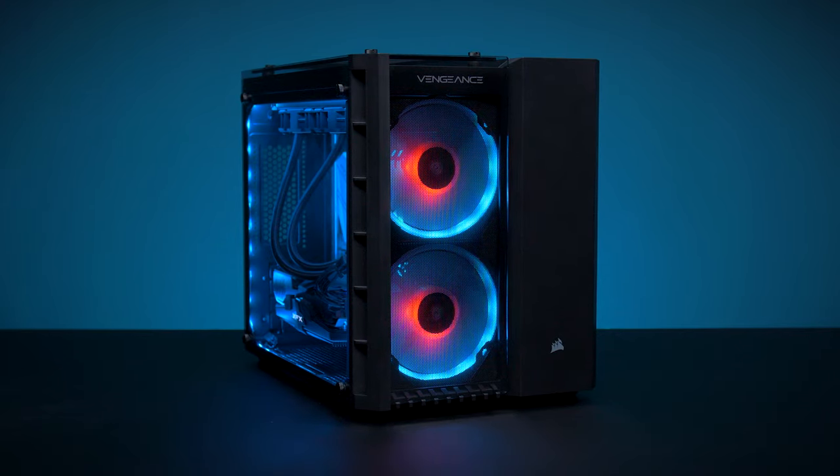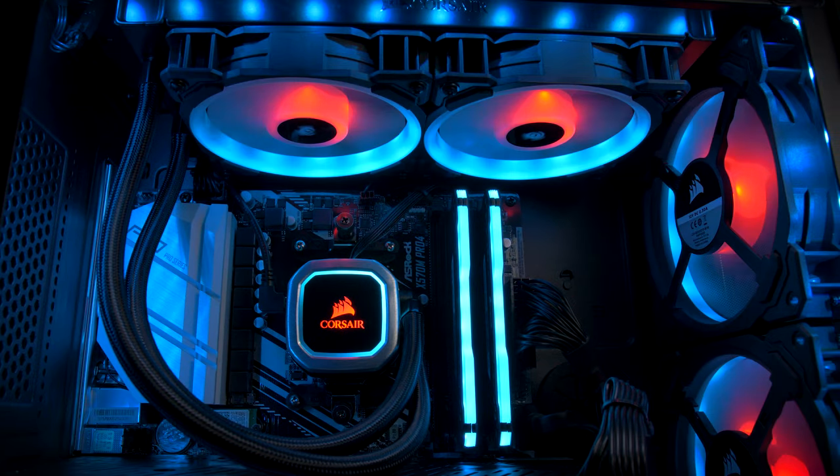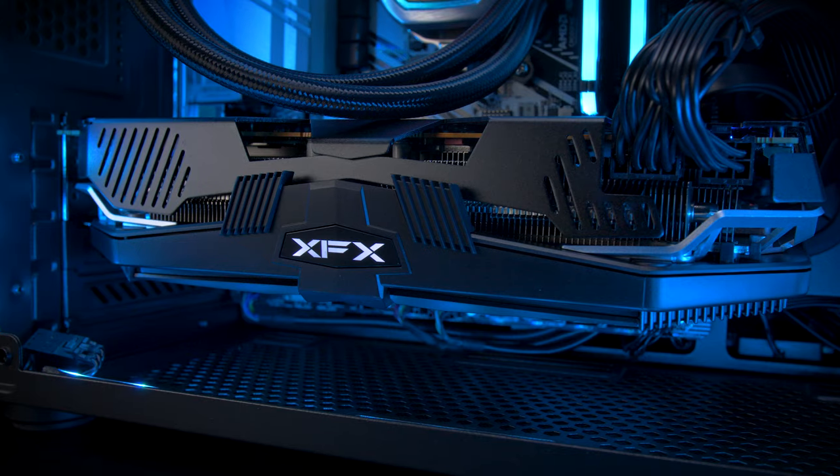Hello, I'm Kevin, and this is our brand new Corsair Vengeance 6100 series of fully built gaming PCs, which gives you fantastic performance using premium Corsair components paired with class-leading processors and graphics cards.